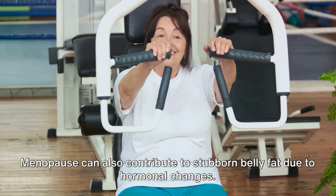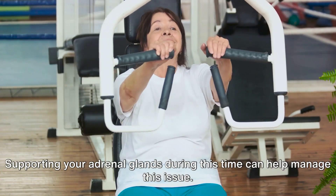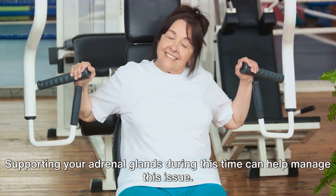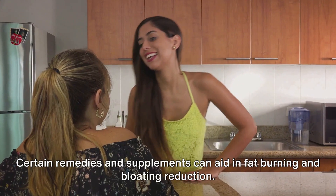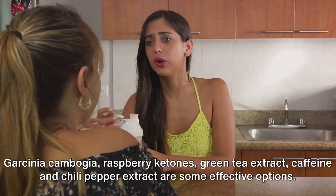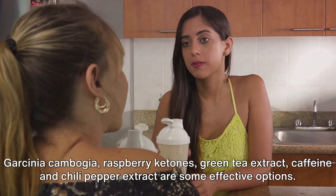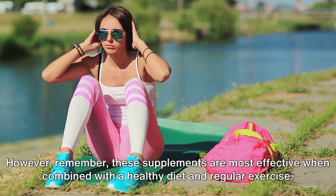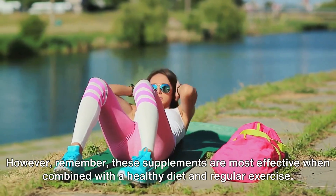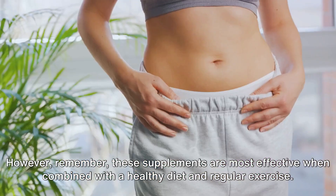Menopause can also contribute to stubborn belly fat due to hormonal changes. Supporting your adrenal glands during this time can help manage this issue. Certain remedies and supplements can aid in fat burning and bloating reduction. Garcinia cambogia, raspberry ketones, green tea extract, caffeine, and chili pepper extract are some effective options. However, remember these supplements are most effective when combined with a healthy diet and regular exercise.